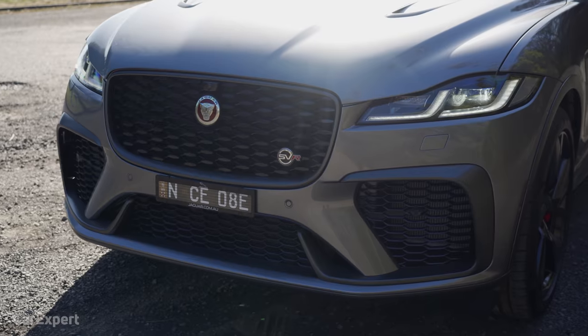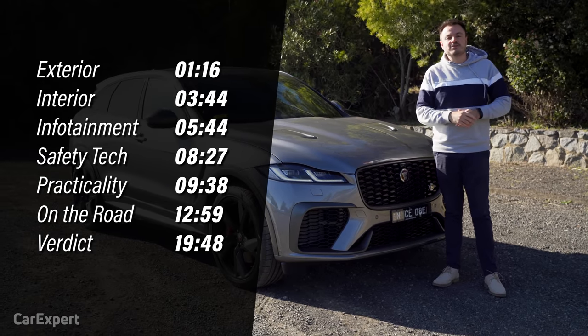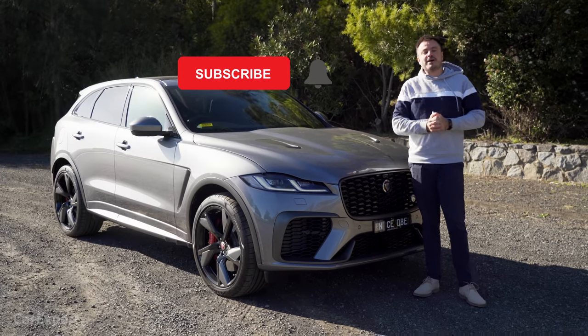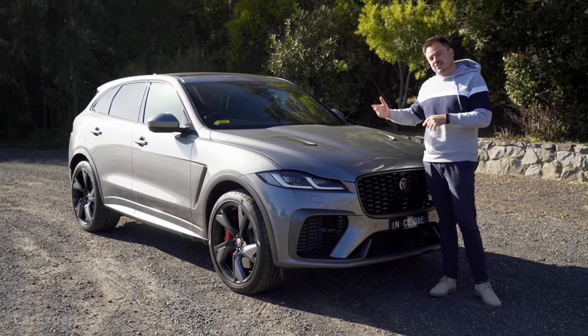We're going to do a detailed review of this car. If you want to skip ahead to other parts of the review, use the time codes on screen. Or if you're on YouTube, scroll down and use the chapters below. Make sure you subscribe to our channel so you can find out every single time we film a new car review.